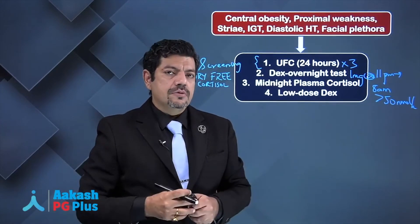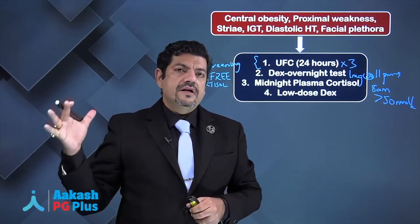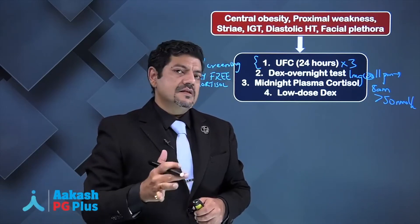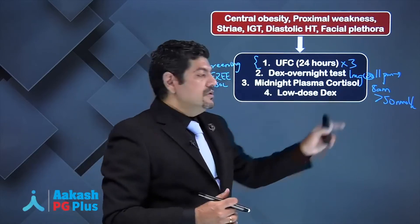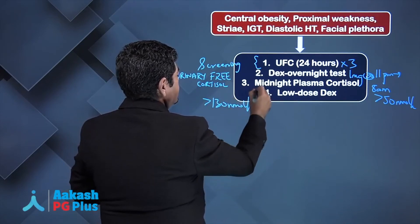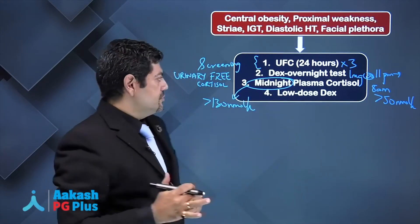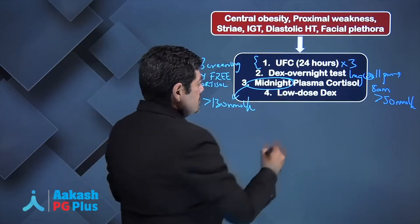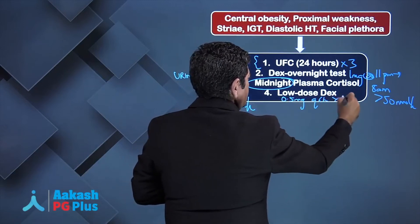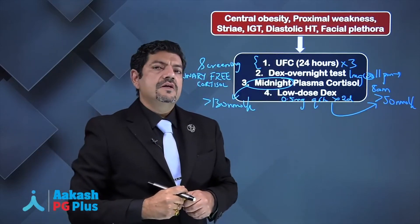There is a diurnal variation of cortisol production. In the normal individual, peak cortisol is produced at 7 am and the lowest physiologic production occurs at midnight. In Cushing's, midnight plasma cortisol will typically be more than 130 nanomoles per liter, establishing the loss of diurnal variation. A low-dose dexamethasone test is 0.5 mg every six hours for two days — again, cortisol will not be suppressed below 50 nanomoles per liter.